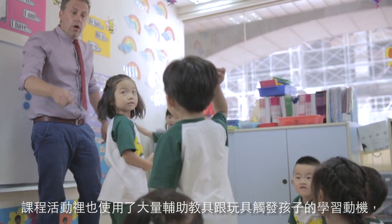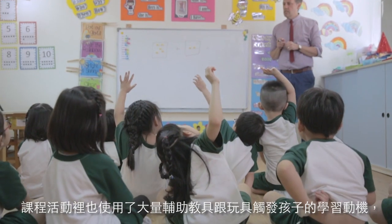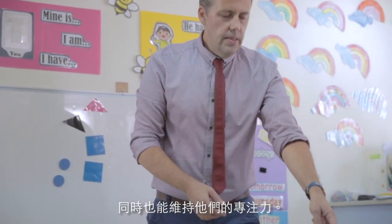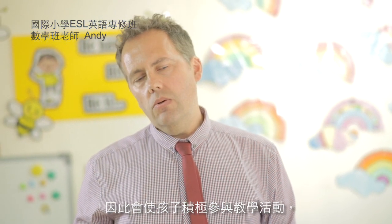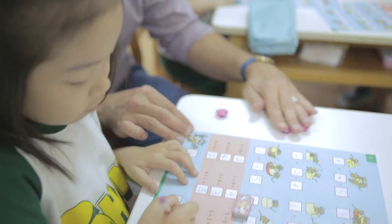We also use lots of brightly coloured manipulatives and toys to keep the children engaged and active in their learning, so that they can really engage and pick up on the material in order to do a good job and learn the material that we presented today. Here's four. Four.